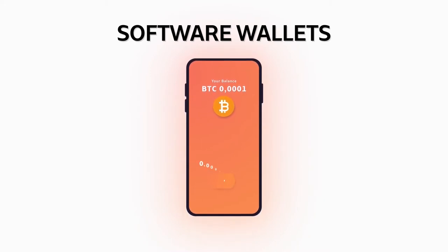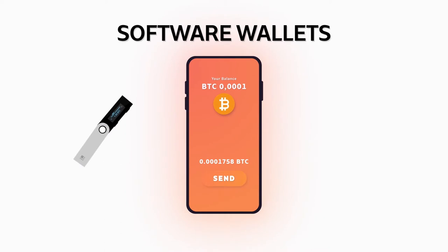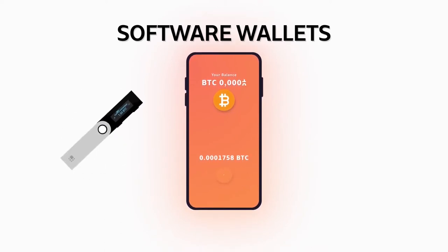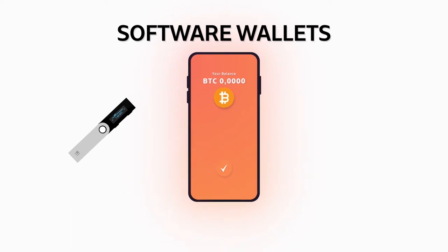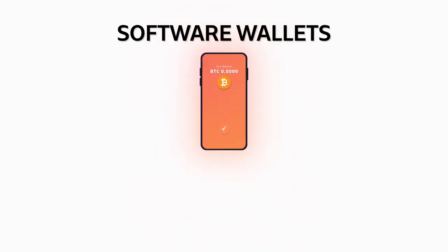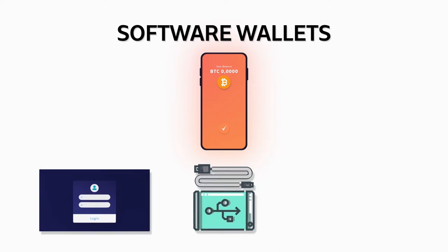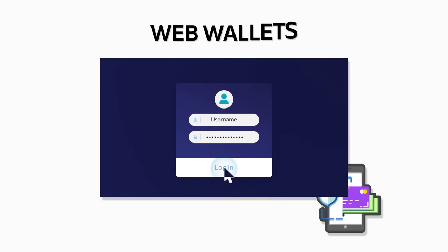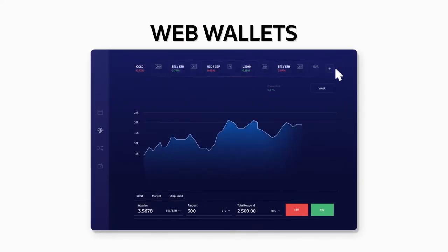They are also ideal for users who are storing small amounts of funds for a short period. Software wallets are nowhere near as secure as hardware wallets, which in turn are called cold wallets. Software wallets are divided into three more categories: web wallets, desktop wallets, and mobile wallets.